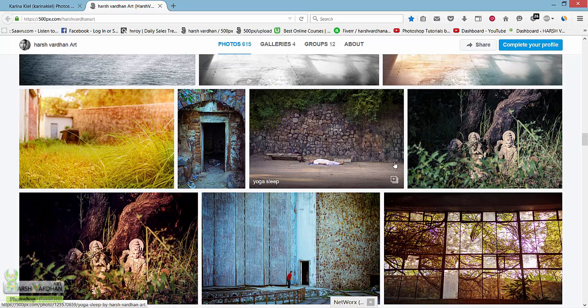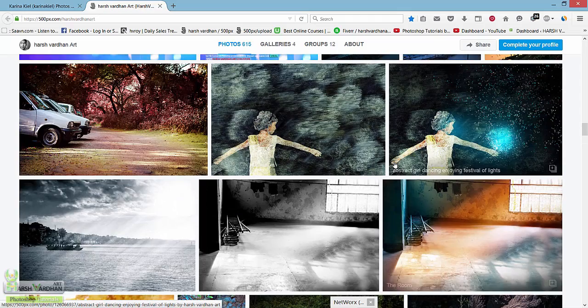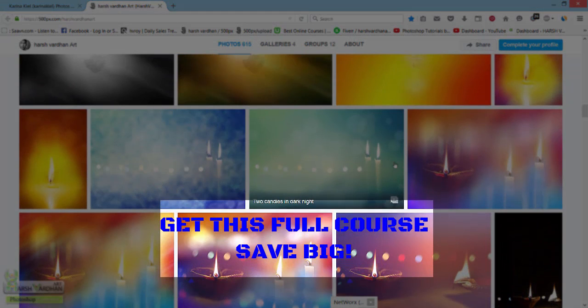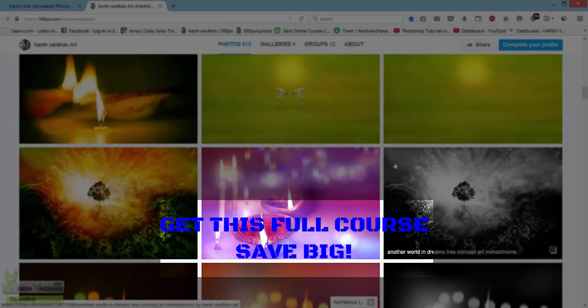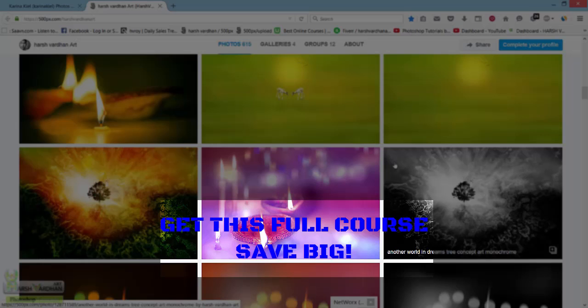Keep on learning, keep on inspiring others, and keep sharing your views and thoughts. I believe in learning from everybody — we learn from each other. If you find this course or any lecture useful, I would love to get an honest review from you. That would really help me. Thank you so much, and see you in the next lecture.